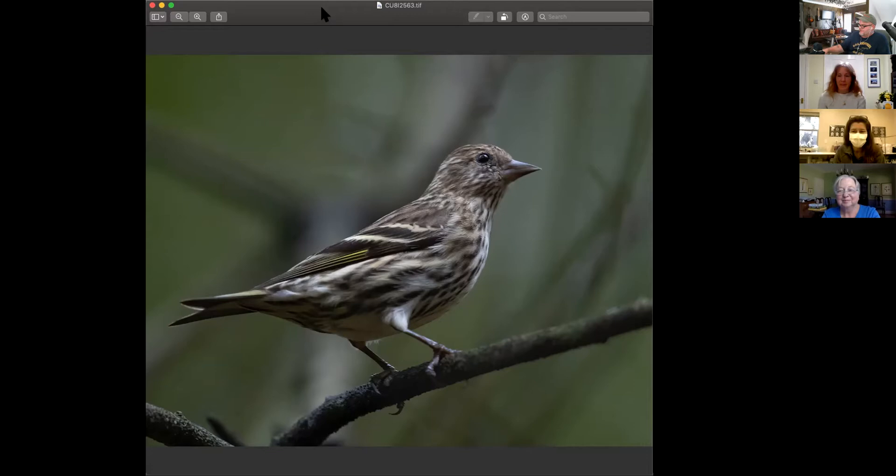Too many pine siskins. I'm not sure how long this is going to last — this is the most I've ever seen. They say we're having an eruption right now. Maybe our guest can confirm that for us. But if you like pine siskins, this is your time of the year.